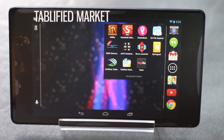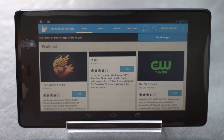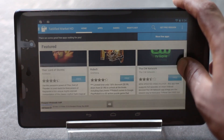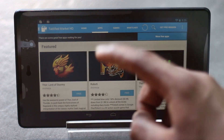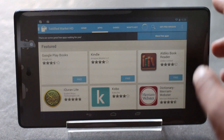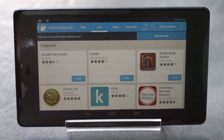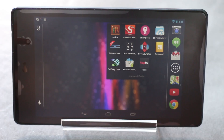The next app on the list is Tablified Market. It's a special market for tablets showing a list of games and applications that are optimized for tablets. From here you can choose between various categories, browse apps and games, see new applications, and directly install them from within this application. It's a great app to discover applications for your Android tablet.